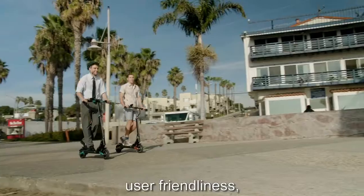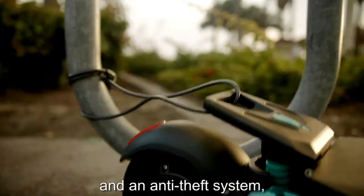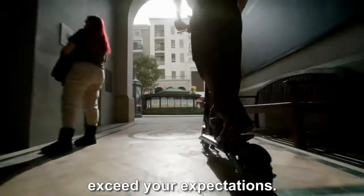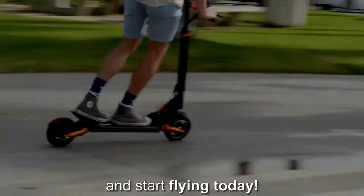Once you're done riding, it can be folded in about 10 seconds to easily fit in a trunk or closet, and at only 39 pounds it can be lifted and transported by anyone. With a powerful motor, user friendliness, great safety features, and an anti-theft system, the Splatch scooter is sure to exceed your expectations. Hop on a Splatch and start flying today.